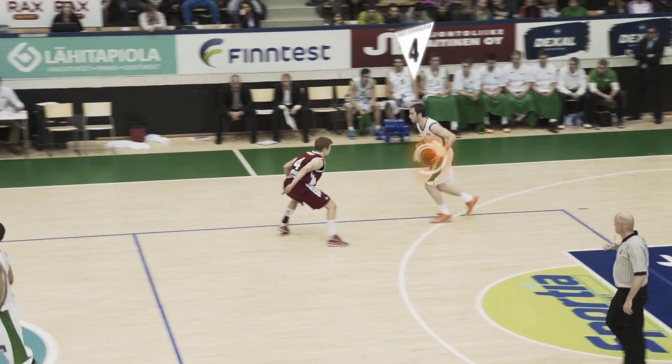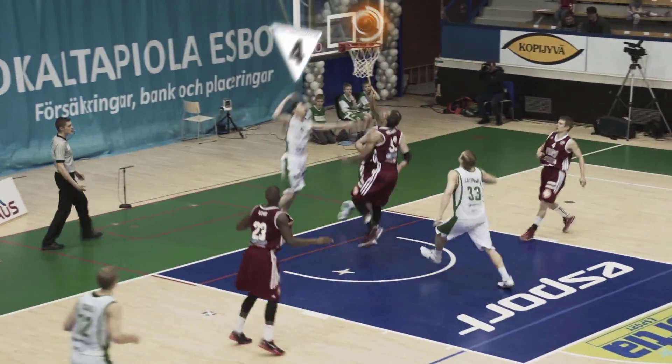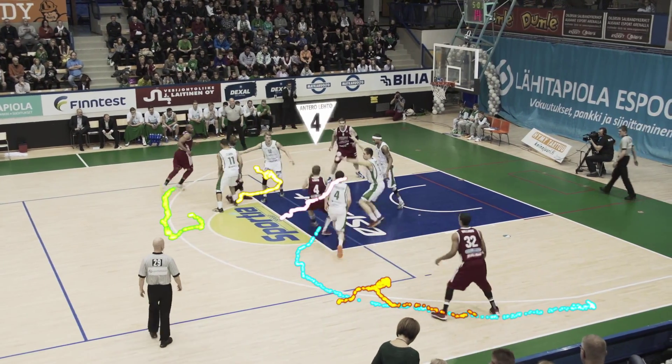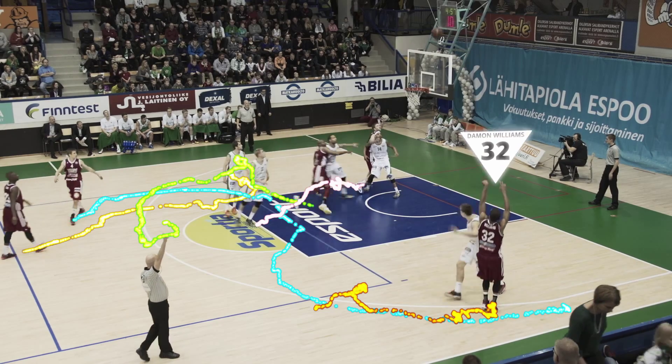Automated cameras can follow the gameplay by following the basketball or the highlighted player. Analyze offense and defense with trajectories. Improve your practice with automated camera and compare your practice sets with the gameplay.